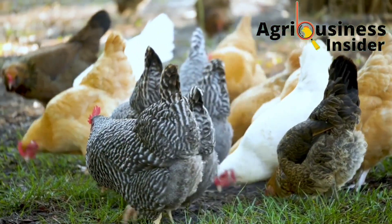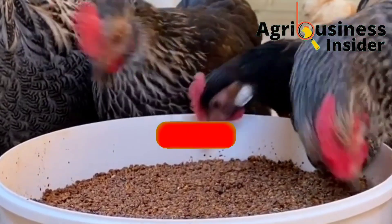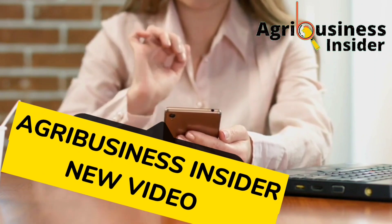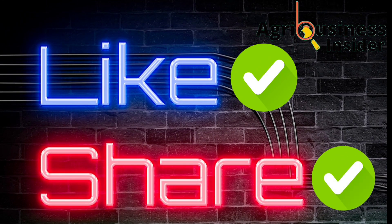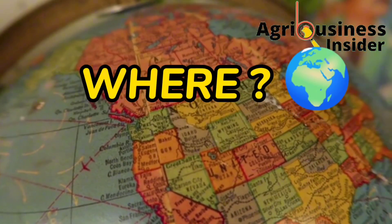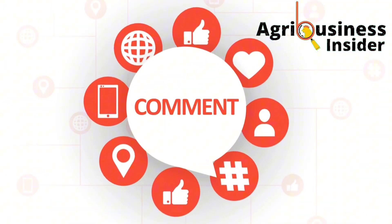Before we get into this video, if you haven't subscribed to our YouTube channel, make sure that you hit that subscribe button and also hit that bell notification so that every time I post another educating video, YouTube will alert you. Also, make sure to hit that like button and the share button because they help this video to be shown to more farmers so they can get this important information. You can also tell us where you are watching from and leave your suggestions and questions in the comment section below.